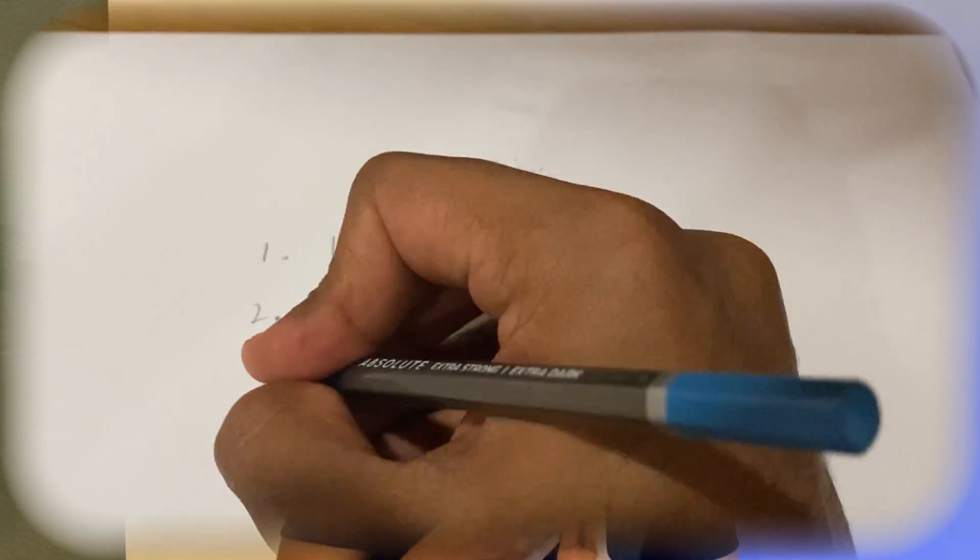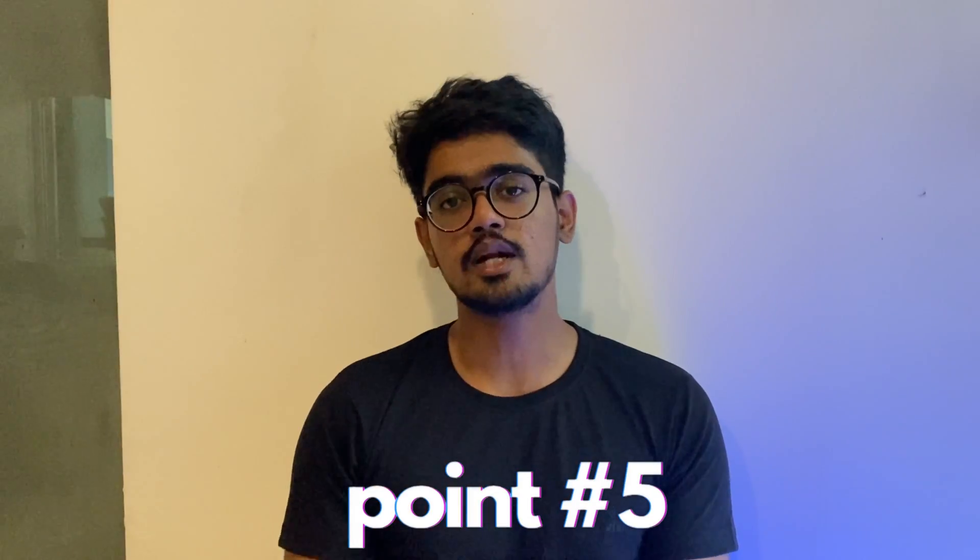Quality matters more than quantity. It doesn't matter how many pages you write — if you give the examiner what they want concisely, you'll get great marks. I have a senior who wrote just 17 pages and scored a distinction. My faculty used to say: write only as much as is needed. If a topic needs three pages, write three pages of solid information rather than ten pages of filler. For essays, try to draw at least four diagrams; for short notes, one or two diagrams. They don't have to be super detailed, but they must be anatomically relevant.